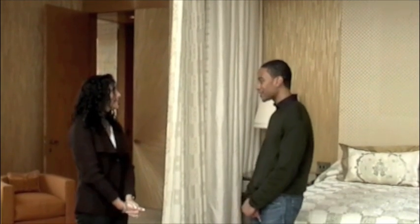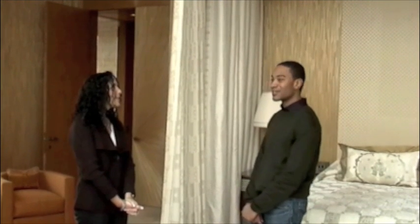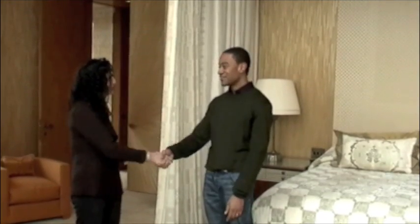Absolutely. And of course, the view of Central Park — absolutely gorgeous. Well, Leslie, thank you so much for allowing us to take an amazing tour of this beautiful suite. You're welcome, thank you so much. For $35,000 a night, it really does reflect residential living in a hotel at the highest level. So thank you for coming in to see us. Thank you so much for having us.